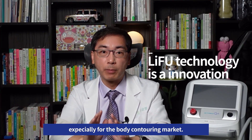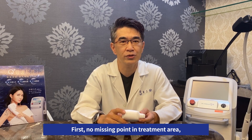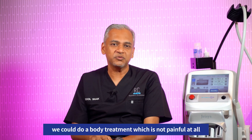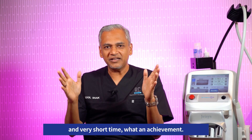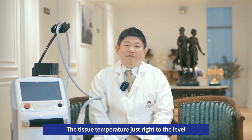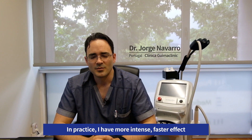Linear HIFU treatment is an innovation, especially for body contouring markets. There are no missing points in the treatment area because of a large heating zone. We can do body treatment which is not painful at all, in a very short time. With LIFU technology, the tissue temperature rises to the level that achieves the threshold of fat melting.